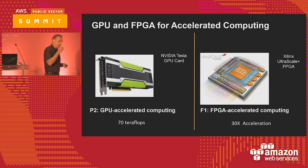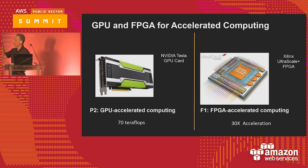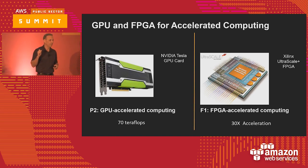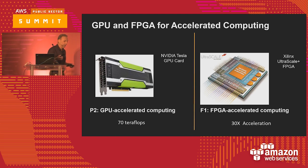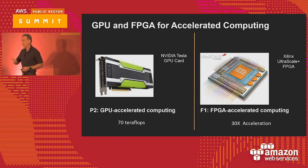Let's talk about accelerated computing. The P2 came out last year — the P2-16XLarge has 8 NVIDIA Tesla cards, each with 2 GPUs. That box with 8 cards is rated at 70 teraflops. If you went to top500.org, which tracks supercomputing, and went back to 2007, this machine would be in the top 10 of the fastest supercomputers in the world. That's how much compute we're talking about — and this is what you can have at your fingertips by dialing it up in the console.